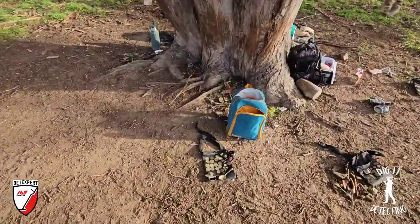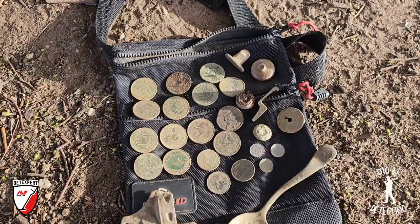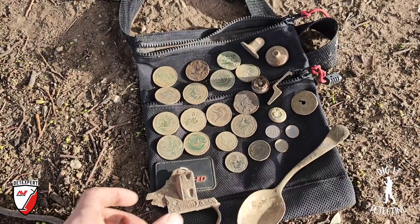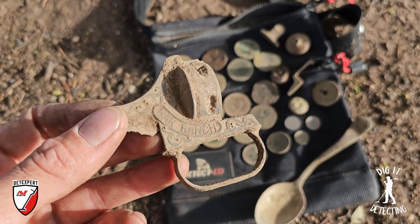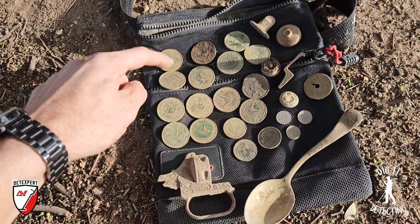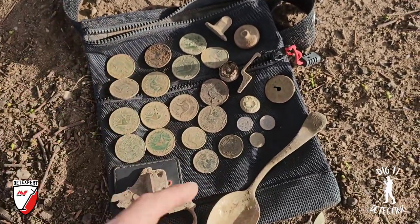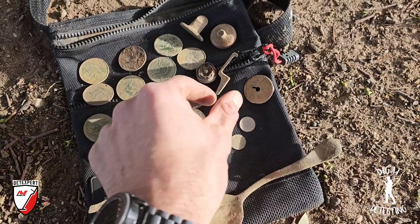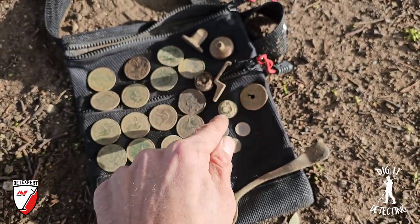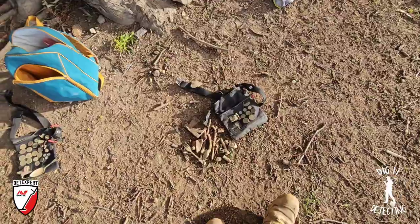Wrap-up starting with Luke from I Dig That 73 on the Equinox 800: no florins today, but he's got the old toy cap gun with 'Bar Ranch' written on the side, the old spoon, seventeen pennies - unbelievable - three little silver threepences, and the awesome old military uniform forces button, the biggest type so far to come out from this site.